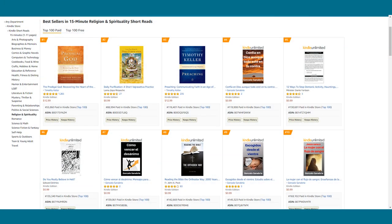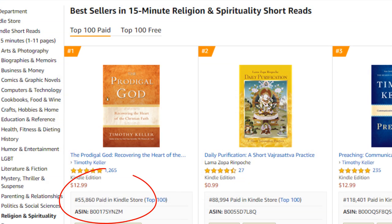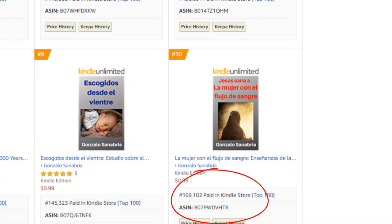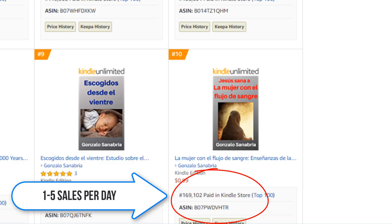Number nine: 15-minute religion and spirituality short reads. This one is kind of iffy. The top spot is at 55,000 and the number 10 spot is at 169,000. It's roughly about one to five sales per day.